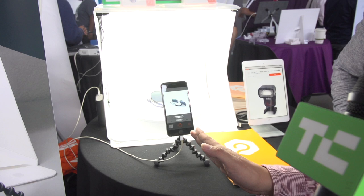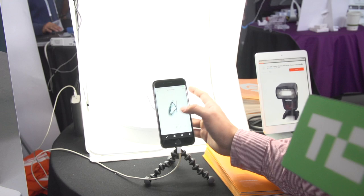It takes the image from different degrees, and after it's done you have an interactive 360 image which you can share on Facebook, Instagram. The product is called the Foldio 360.